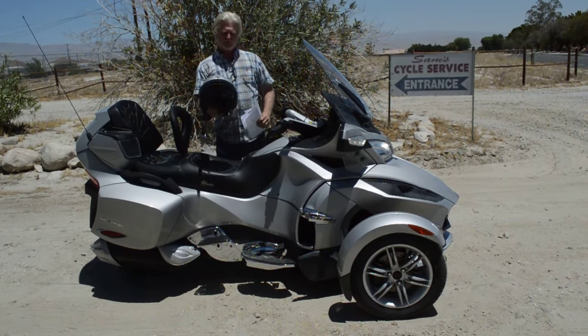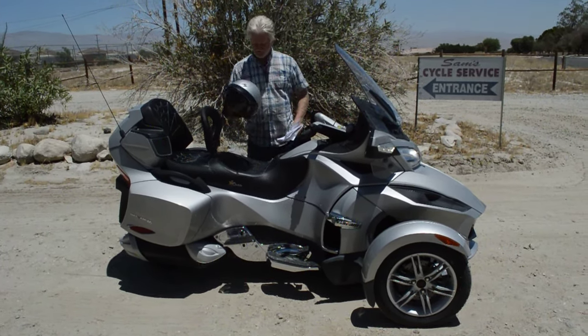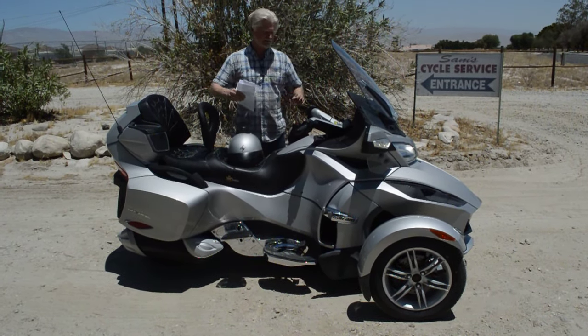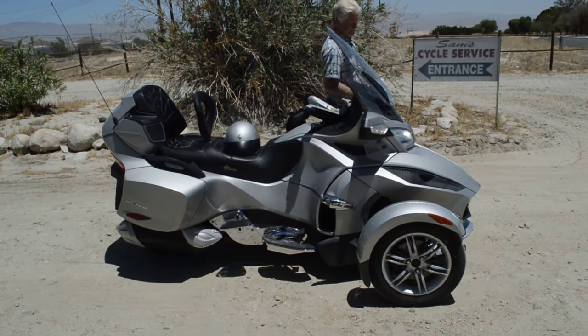This comes with a matching helmet with a flip shield — it's an extra large helmet and is included. It's got a little bag for it. The tires on this thing are in great shape; they look like new. There is one scratch on the front up here.